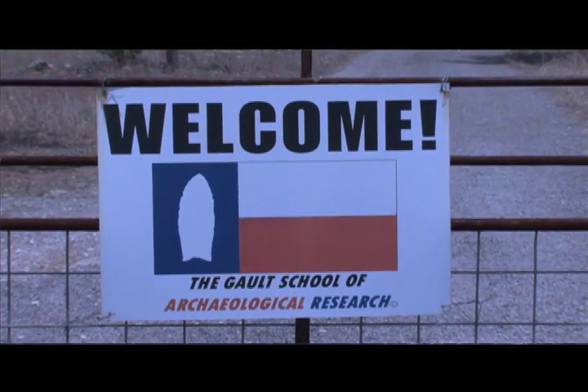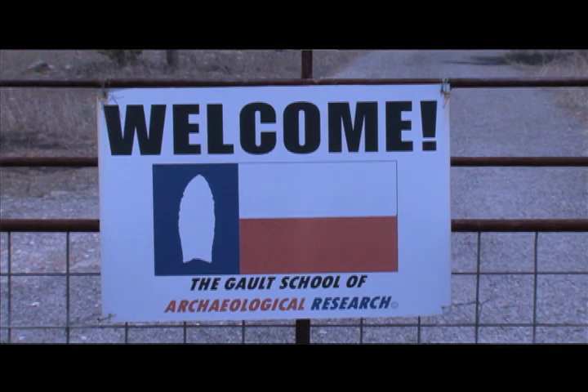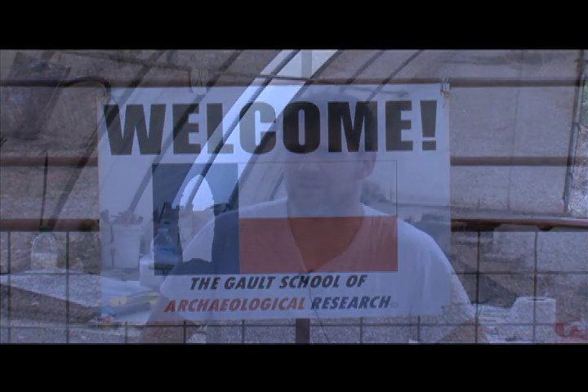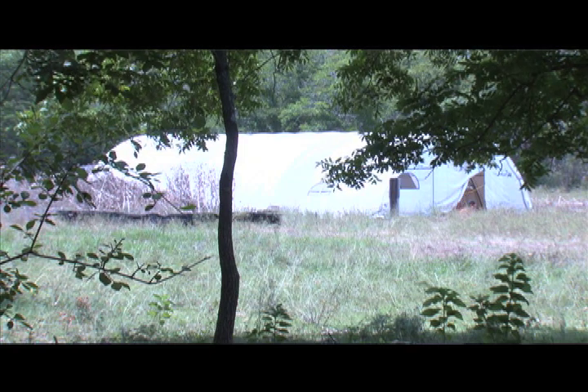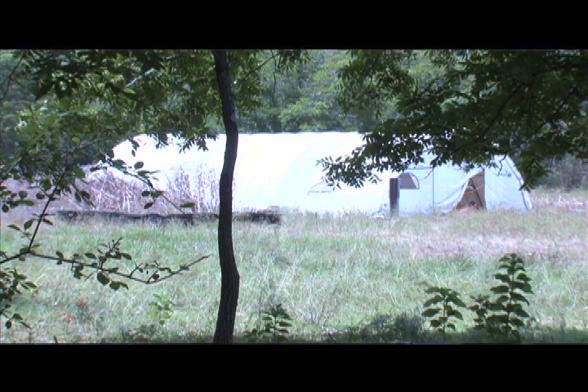Originally the Galt Site was a looters area. I believe it was the 1920s when they first started doing it. But one of the early owners decided to capitalize on that and turned it into a pay-to-dig operation for quite some time. It's been known to have been productive for a very long time, and it was known to have Clovis points and things like that come out of it.